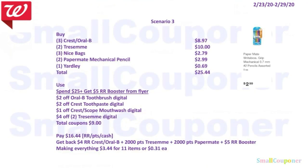I want to make a quick update on Scenario 3 because of the updated deal for the Crest or Oral-B. You'll buy all of the same items, but use a $2 off Oral-B toothbrush digital, $2 off Crest toothpaste digital, and $1 off Crest or Scope mouthwash digital. The rest of the coupons stay the same. Total coupons come to $9 and you'll end up paying $16.44 — lower overall. You can use register reward points or cash to pay since it's a spend deal. You'll get back a $4 register reward for the Crest or Oral-B deal, 2,000 points for the Tresemmé, 2,000 points for the Papermate, and a $5 register reward from the flyer booster coupon — making everything $3.44 for 11 items, or $0.31 each.